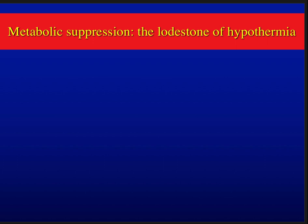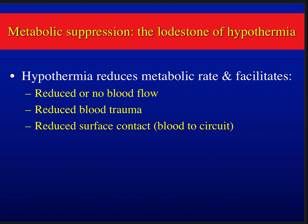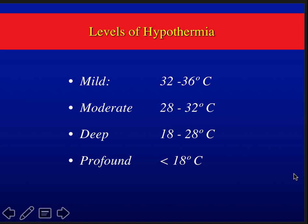The cornerstone of hypothermia is its metabolic suppression, which reduces metabolic rate and facilitates lower or no flow, reduces blood trauma as blood contacts the circuit less, and provides the perfusionist a safety buffer if there is an incident. Levels of hypothermia are classified as mild, moderate, deep, and profound — deep hypothermic circulatory arrest targets approximately 18 degrees.